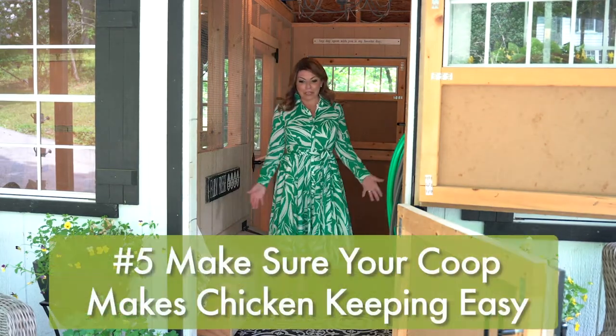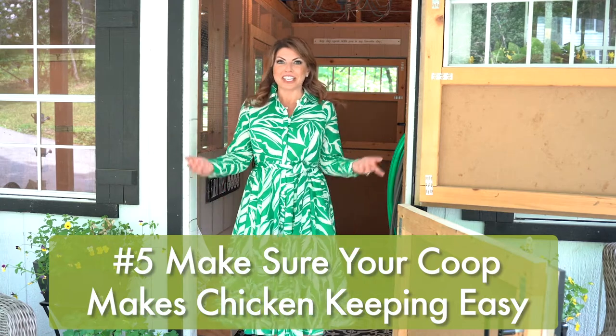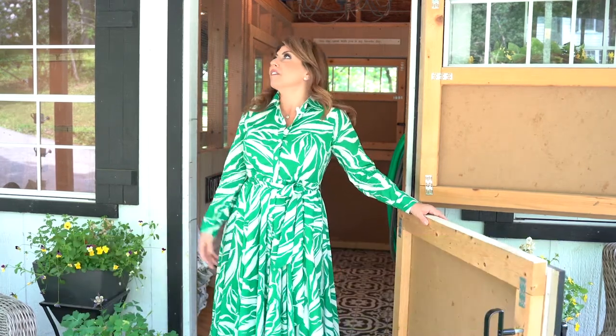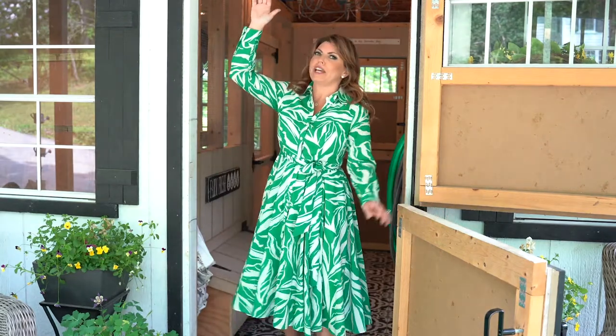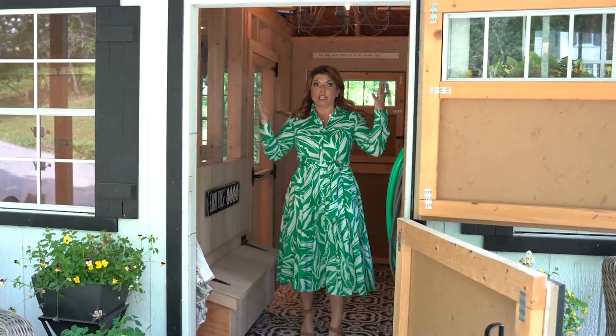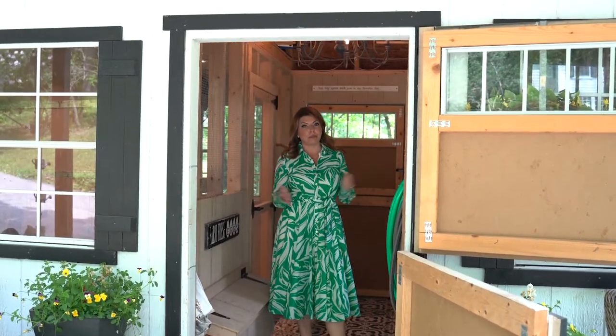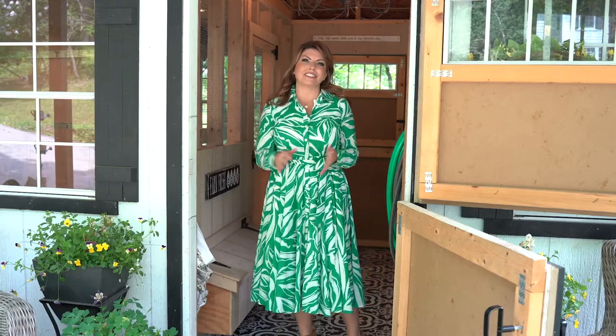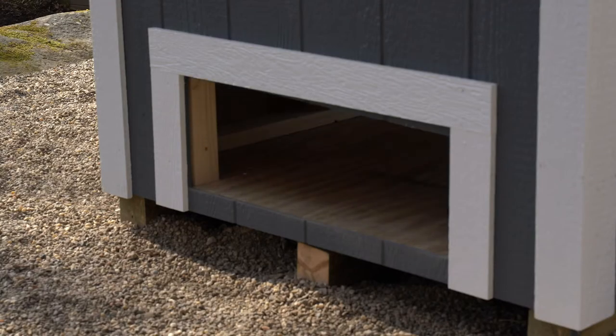Number five: make sure you get a coop that makes chicken keeping easy. There are a couple of things. First of all, you would really love to have a coop that is accessible — you can walk right in, stand right up, and your back will never hurt. Storage is not necessary, but it is truly helpful when you're carrying those heavy bags of feed. Another factor that is really important is to have a coop that is super easy to clean.